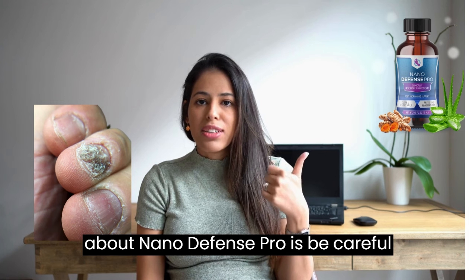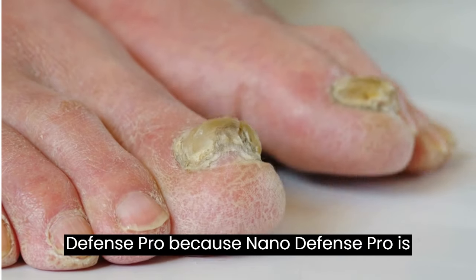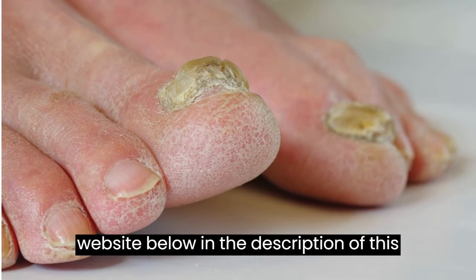The first thing you need to know about NanoDefense Pro is to be careful about the website where you buy it, because NanoDefense Pro is only sold on the official website. To help you, I left the link to the official website below in the description of this video.